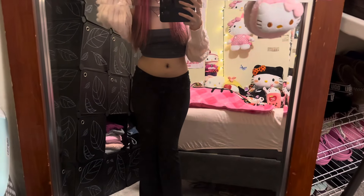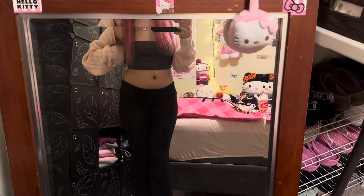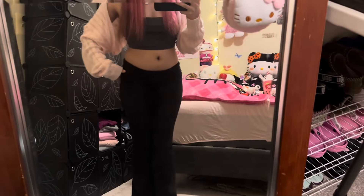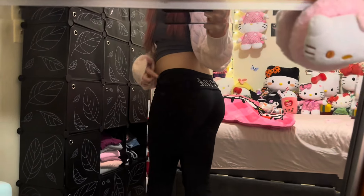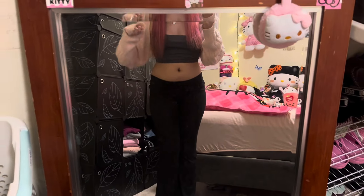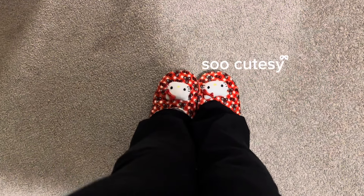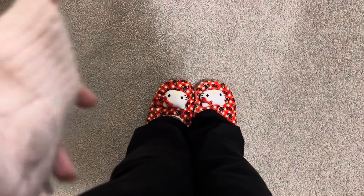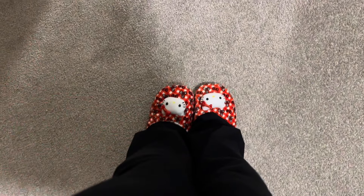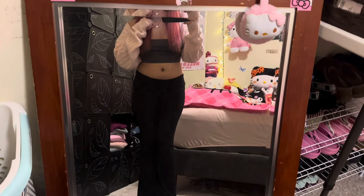I'm going to give you guys a quick fit check. I'm wearing this dark gray top, super cute, with these black flared pants — in the back they have the pink label and diamonds. I'm wearing this adorable pink cropped cardigan, it's the cutest ever, and my Hello Kitty slippers — I love that the little head is popping out. Super cute fit, and I'm wearing the Hello Kitty necklace.